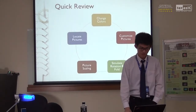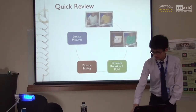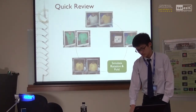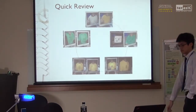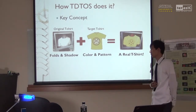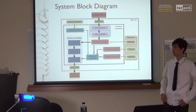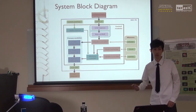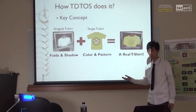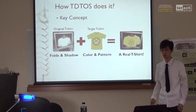Let's take a quick review of the functions we have: first, color changing; second, customize picture; third, locate picture; fourth, scaling; and last, we can simulate rotation and foldings. The question now is: how does T-Tokes do it? One of the most key problems of T-shirt simulation is how the T-shirt moves or rotates with our body motion. It's difficult and maybe too slow to modify a T-shirt image to fit body motion. So our key concept is to combine the folds and shadows of the original T-shirt with the color and pattern of our target T-shirt, to simulate a real T-shirt.